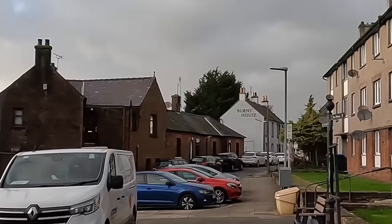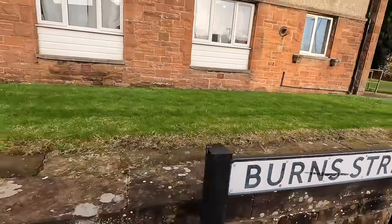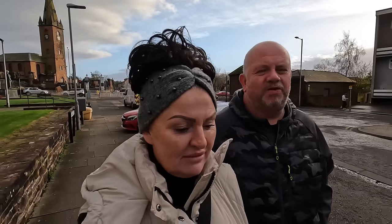We were worried about not finding the house but you can't miss it — there's a big massive painting on the side saying 'Burns House' with a big arrow. This street is actually called Burns Street, which is where his house was — obviously not one of these modern flats. It must be down here.